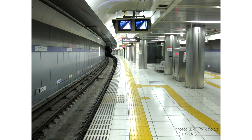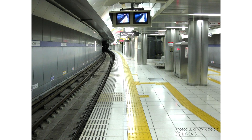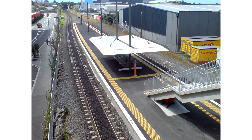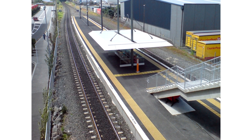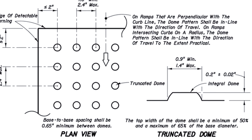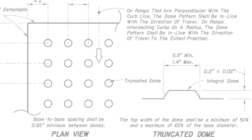Tactile paving isn't just found in the US. Lots of other countries have detectable warnings for all kinds of hazards, including subway lines, steep grades, stairs, and of course road crossings. They often have a contrasting color so they're easy to identify, and many use a very recognizable texture called truncated domes.